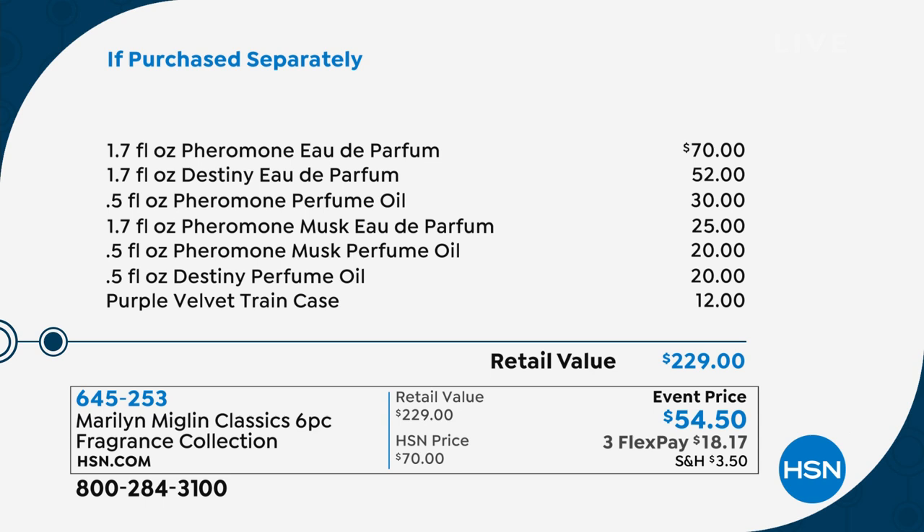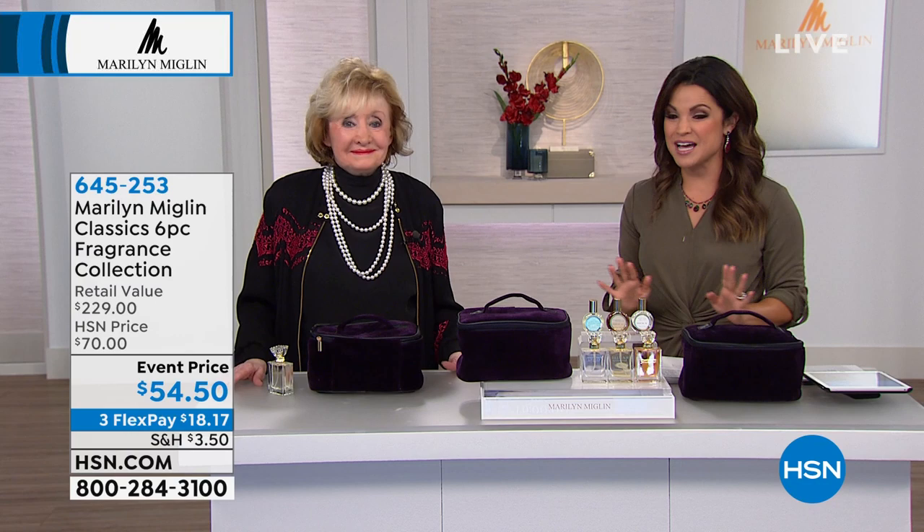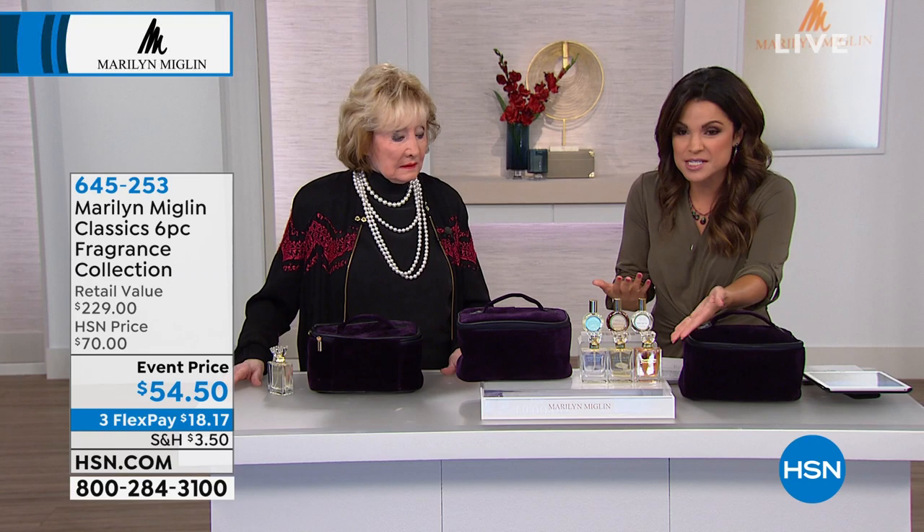That's a $229 value here. We are celebrating today — it's a one-day visit with Marilyn. She's here for this show, popping in on Lunch Rush, and then on Beauty Report, and then we don't see her again until November. This is a very special time, and for $54, that's less than the price of just the Pheromone alone.